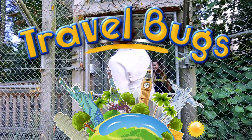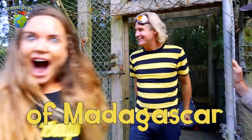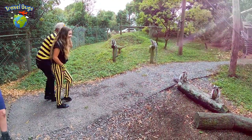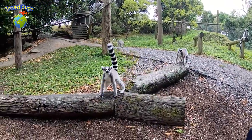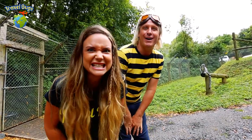Hey, we're Travel Bugs! We're about to see the ringtail lemurs of Madagascar. So here we are in the enclosure with the ringtail lemurs of Madagascar.